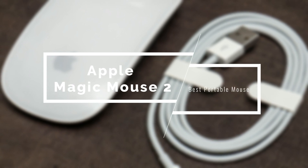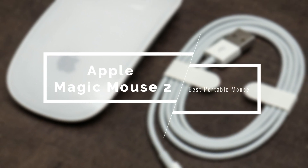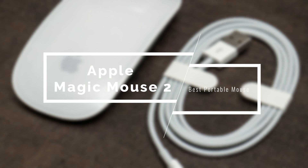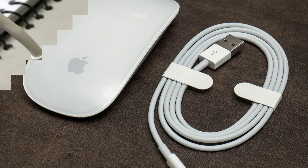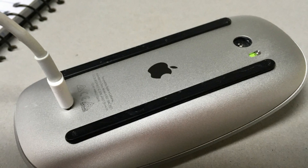If you're looking for a portable option that's easy to carry around, this next model would be a good fit. It wouldn't be a good Mac mouse list without the Apple Magic Mouse 2. This is one of the most aesthetically pleasing mice I've ever seen, delivering an immense level of portability and convenience. It's also extremely comfortable and has tons of features.